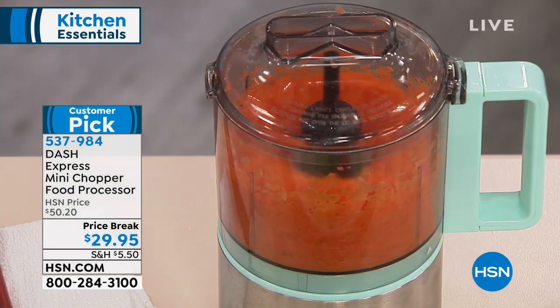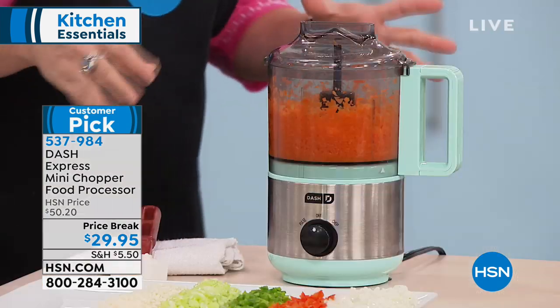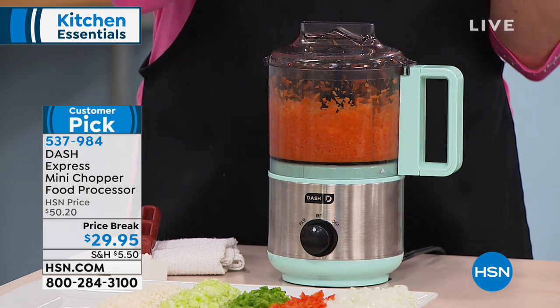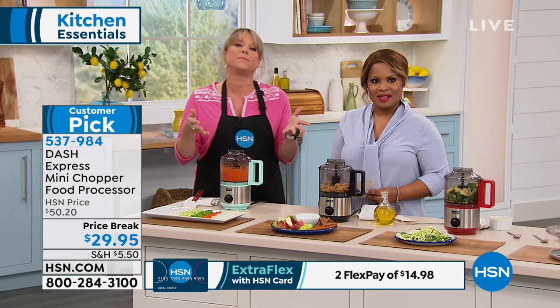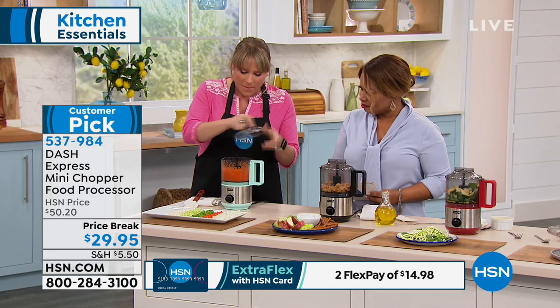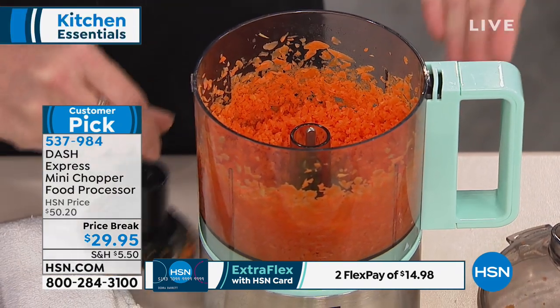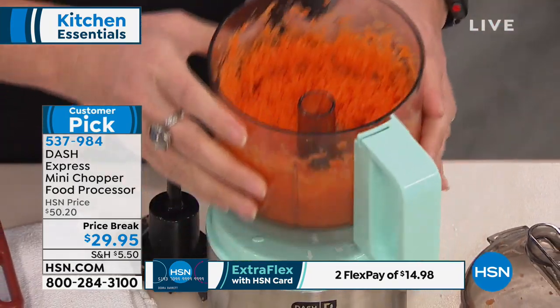Just because it's small doesn't mean it's not mighty. The two cups is the perfect size — whether you're a family of one or six, I think two cups is really nice. Let me open it up and show you the mince. If you wanted a thicker chop, you could just do a couple of pulses. Look at how perfectly chopped and minced that is.